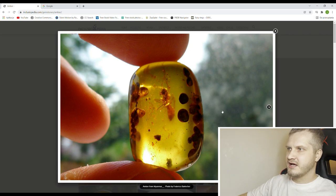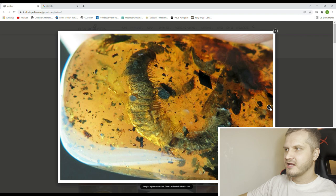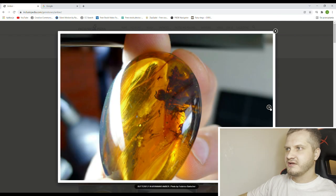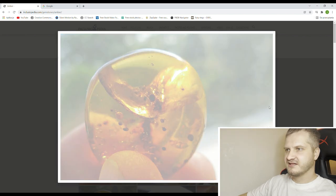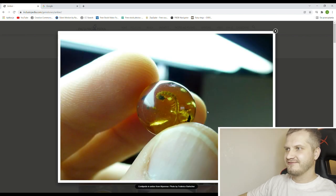I'm guessing this one is an ant. Another millipede. A big-headed diptera — these are extinct, I think. Can't even tell. We saw this one already. As you can see, the piece is very small, but the inclusion is very cool.